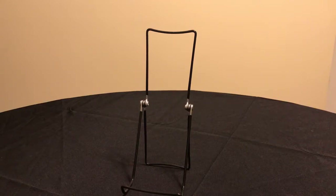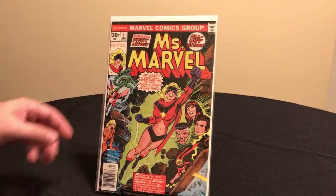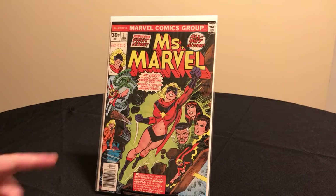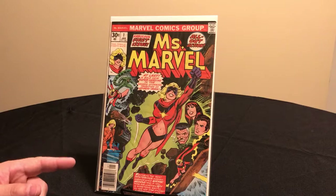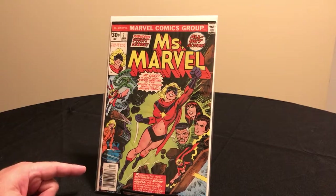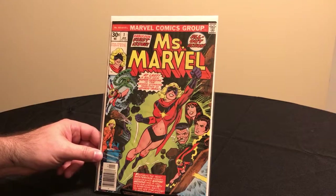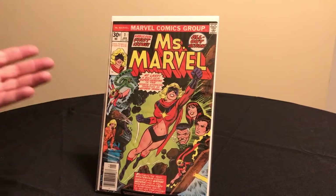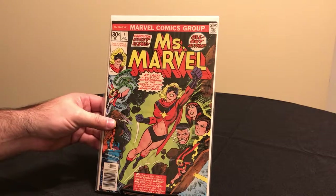This is Ms. Marvel number one from 1977 — Carol Danvers' first appearance as Ms. Marvel. This is a John Romita Sr. cover. With Carol Danvers now as Captain Marvel and getting her own movie, this is a good book to have.